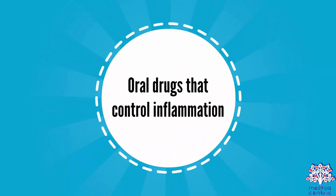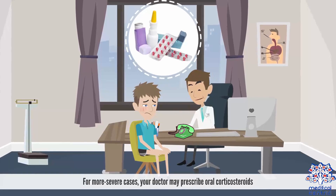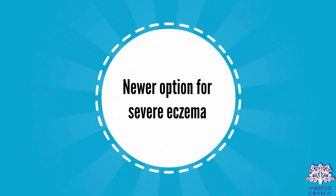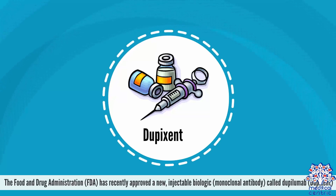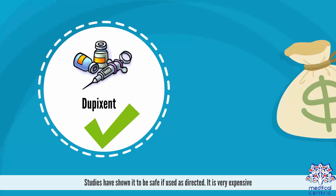For oral drugs that control inflammation in more severe cases, your doctor may prescribe oral corticosteroids. The Food and Drug Administration, or FDA, has recently approved a new, injectable biologic or monoclonal antibody called dupilumab, or Dupixent. Studies have shown it to be safe if used as directed, though it is very expensive.